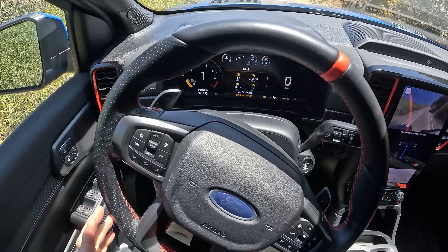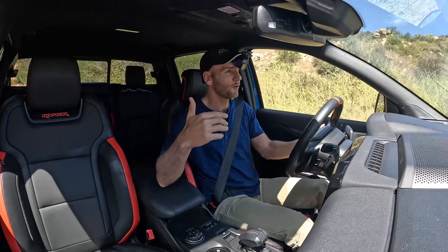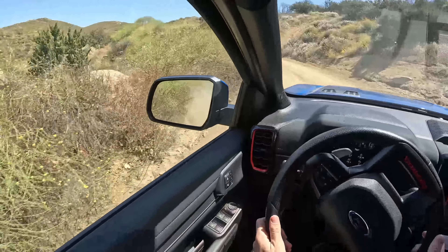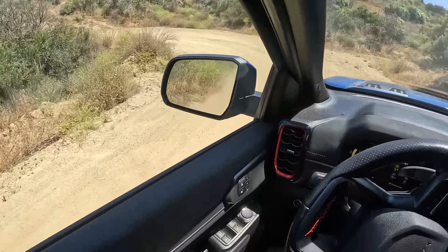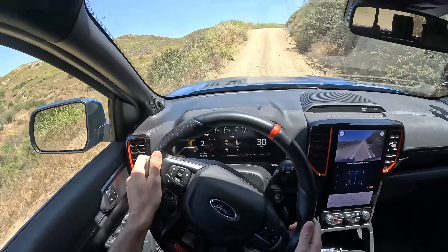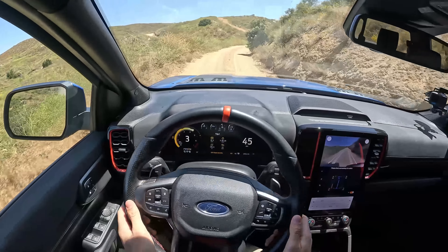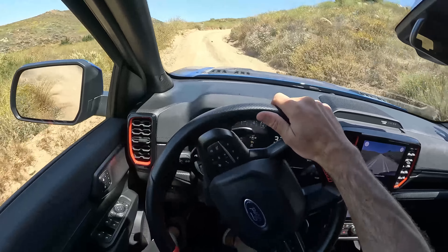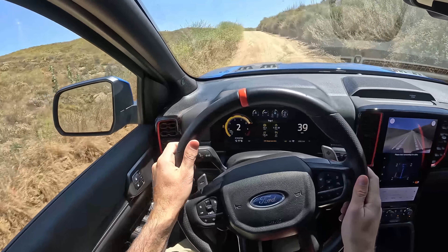Now let's get into the driving assistance features. The Ranger Raptor has adaptive cruise control and a lane keep assist that becomes lane centering assist when it finds those lane markings. I can demonstrate me not having to touch the wheel — it follows the lines to keep the truck centered through a curve. If used properly as a hands-on system, this is really going to reduce driving fatigue for long-distance journeys, which you'll probably want to take because again, it's not that loud, and these seats are so darn comfortable that it doesn't matter how long I'm in them.